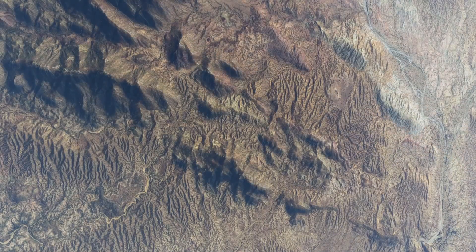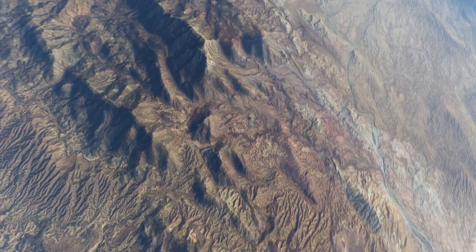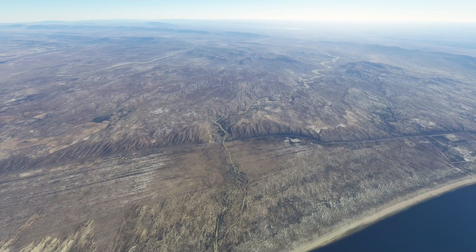As we journey inland a bit more, these shapes fade altogether, showing they aren't aeolian in nature. Look how pronounced the deposition was where it landed here. Truly insane stuff.